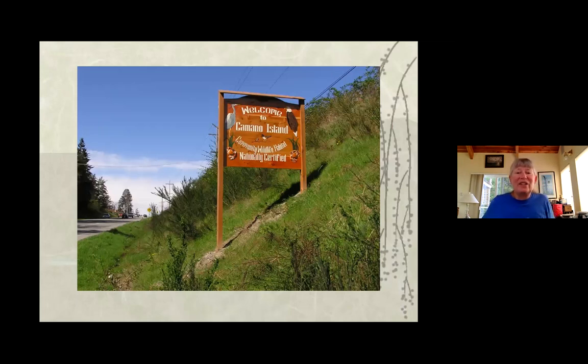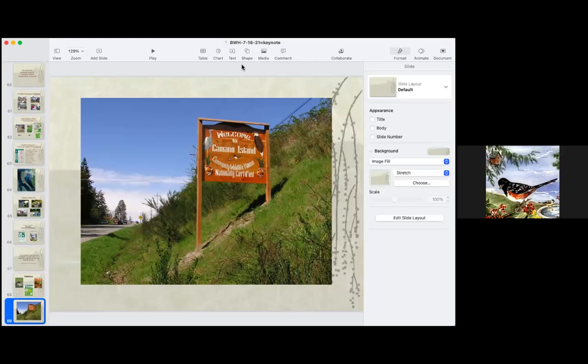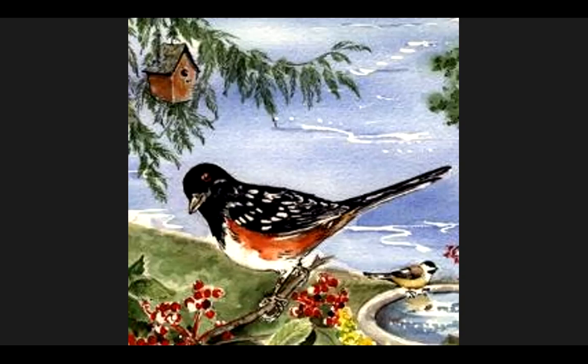There is our welcome to Camino Island sign — we're a certified wildlife habitat. The sign is now over by Terry's Corner. It's been taken down because one of our habitat stewards is buffing it up and making it pretty again since it got a little weathered. So there you go — any questions? I've made it so you can unmute yourselves, so you can unmute and ask a question or type it in the chat.